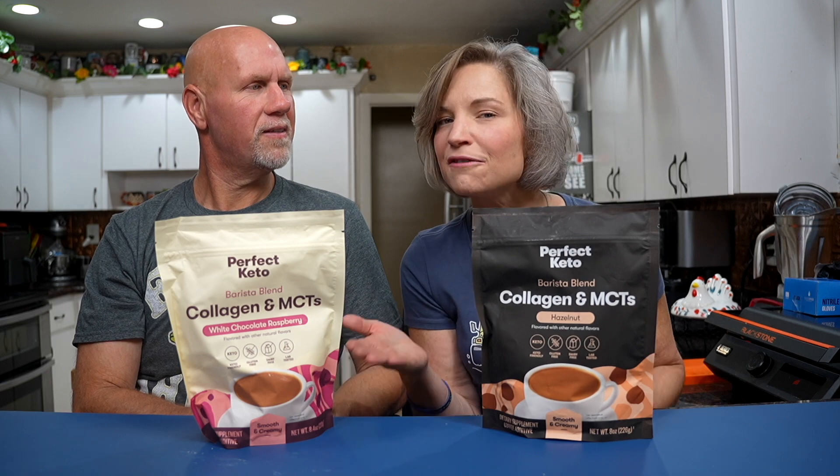Every single time Perfect Keto comes out with something for a coffee lover like me, you'll be alerted to it. So these actually showed up a couple of weeks ago. When I saw them, the card said they're coming out on the 16th — can't talk about them ahead of time. So I hid them from Rachel and then forgot about them. You were smart to hide them, though, because I would not have waited until the 16th to try them.